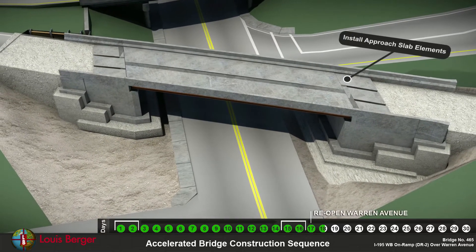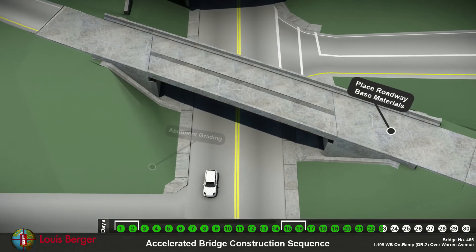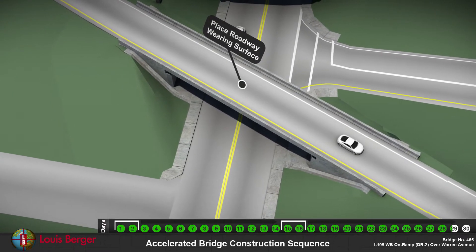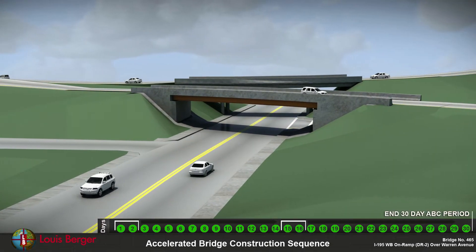Approach slab elements are placed and joined. Base material is added and spray-on waterproofing is applied to the deck. The wearing surface is added and striping will complete this project in 30 days with minimal disruption to city traffic.